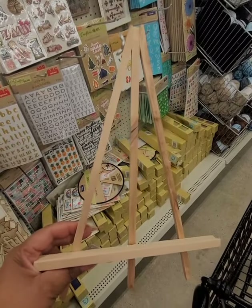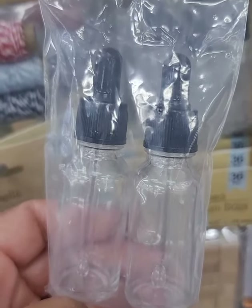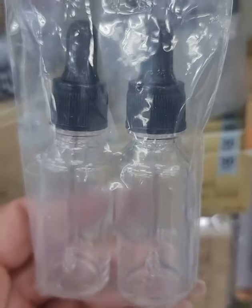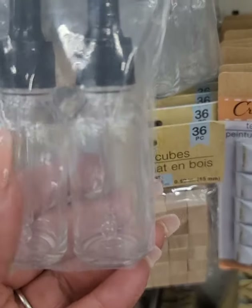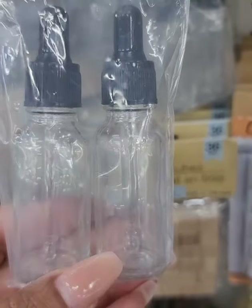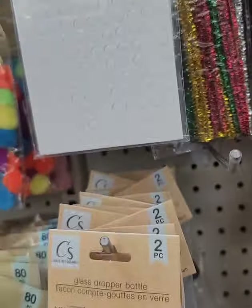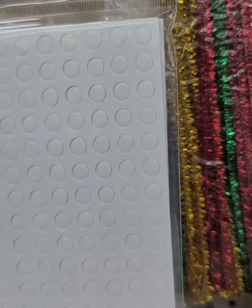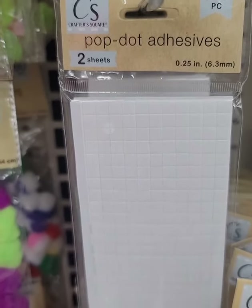First time seeing these glass dropper bottles in the Crafter Square section — not sure what you might need them for, but maybe beauty oil or something. They also have new pop dot adhesives, similar to glue dots. One pack has 264 and the other has 528.